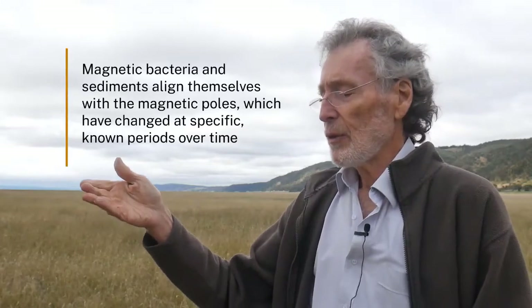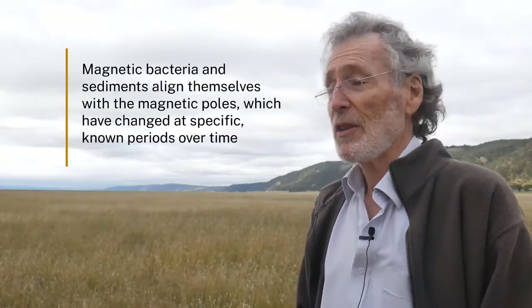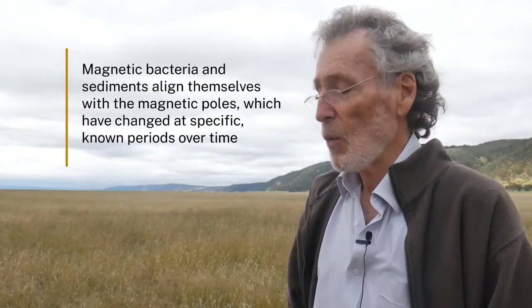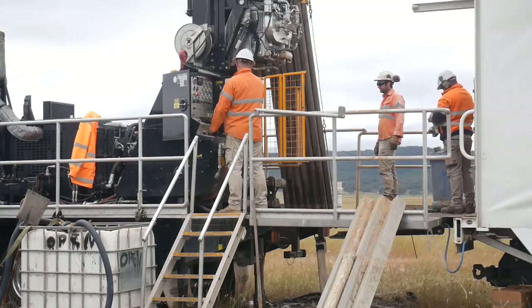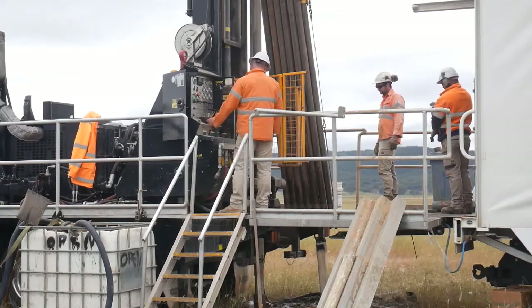Beyond that, we use changes in the Earth's magnetic field as a guide to how old the sediments are. If we go back far enough in time, we find that the Earth's magnetic field has periodically reversed its direction — there have been times in the past when compass needles pointed south, not north. The last time the Earth's magnetic field was reversed is around about 800,000 years ago, and when we go deeper into the sediments and make our magnetic measurements, we find that point where the magnetic directions preserved in the sediment indicate the field was reversed, and we know we're back 800,000 years.